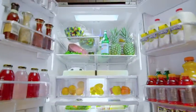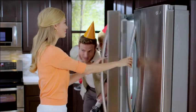Big on space and big on features, LG's Mega Capacity Refrigerator makes your big event a whole lot easier. LG — Life's good.